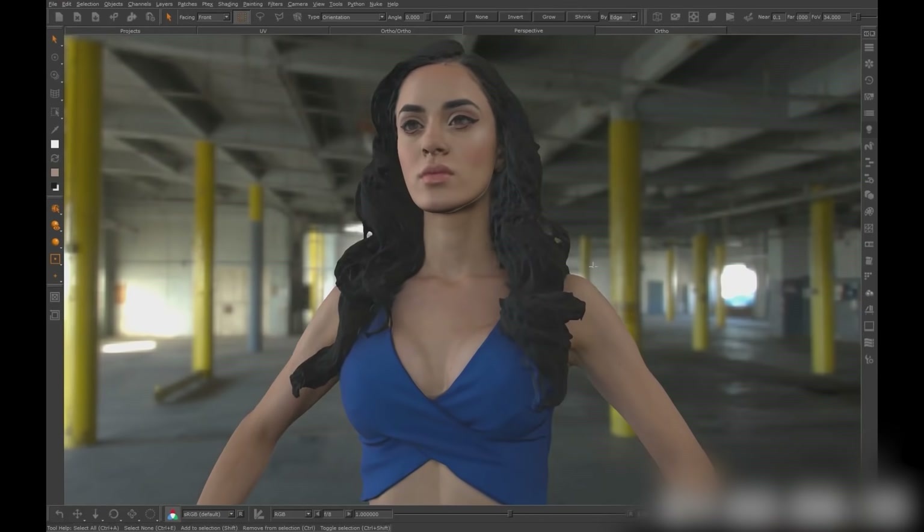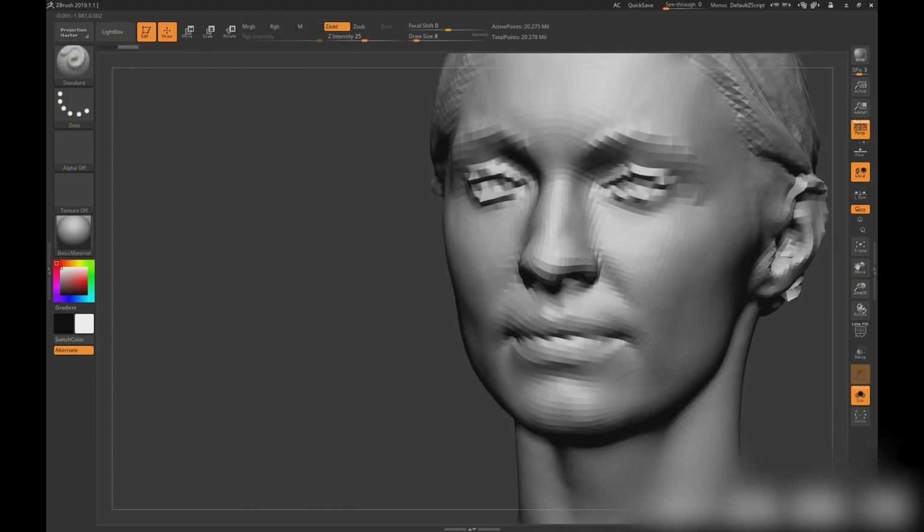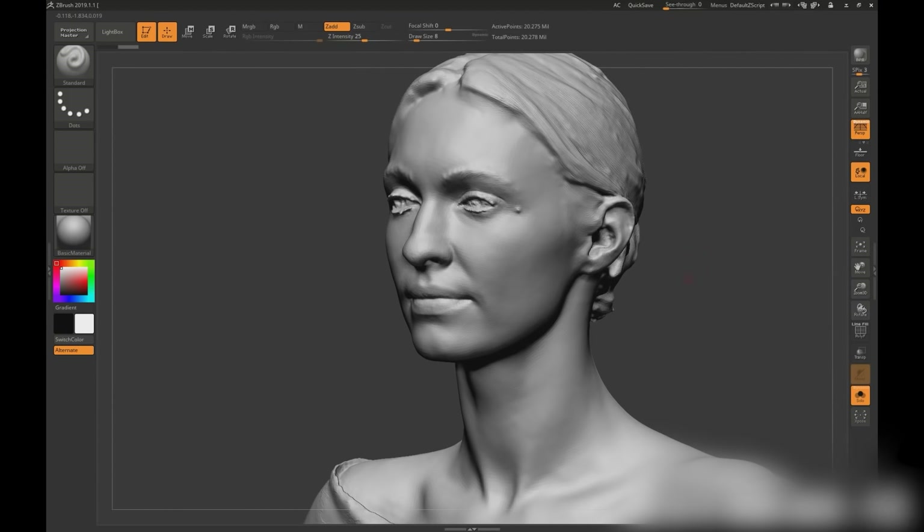As computer graphics software evolves, you expect the humans represented digitally to evolve with that. And it's really hard to beat the realism of a one-to-one scan of a real person turned into a 3D model. In the past, it's been very expensive.